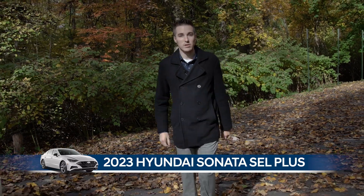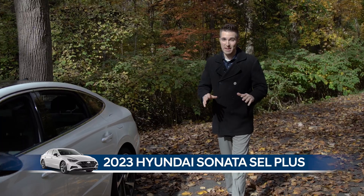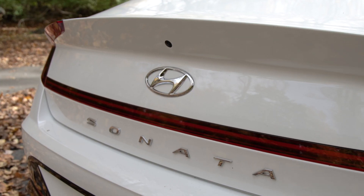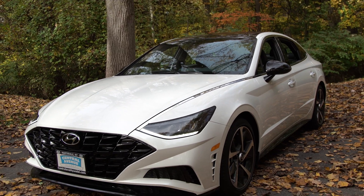Hey everyone, my name is Max. I'm with Central Avenue Hyundai. Today I'm excited because I'm going to be showing you the 2023 Hyundai Sonata. This is the SEL Plus trim level. This is a very sporty looking car.